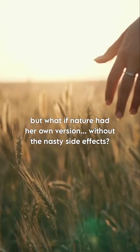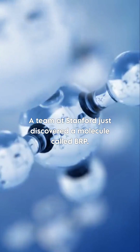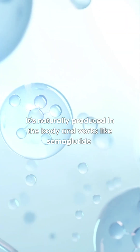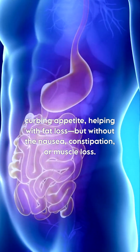Everyone's talking about Ozempic, but what if nature had her own version without the nasty side effects? A team at Stanford just discovered a molecule called BRP. It's naturally produced in the body and works like semaglutide, curbing appetite and helping with fat loss.